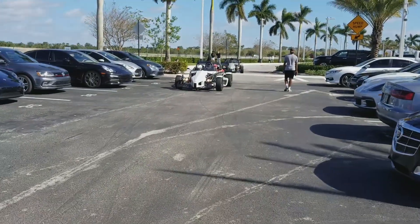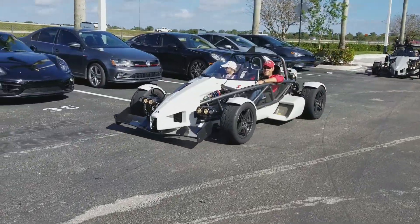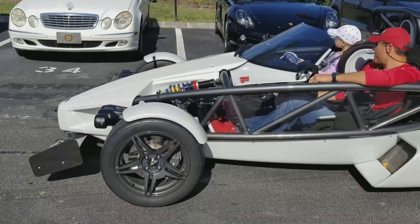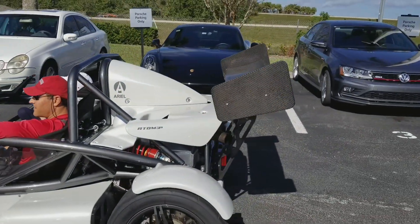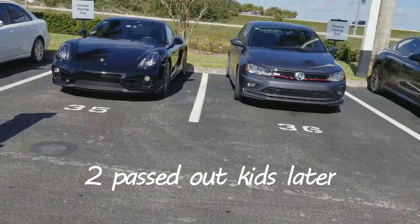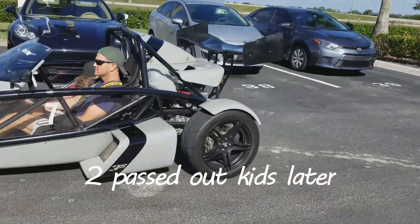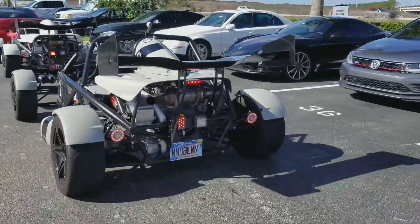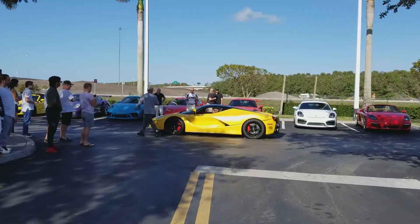That is nice. There's two of them — they added three, holy shit. So this is a LaFerrari passing by.